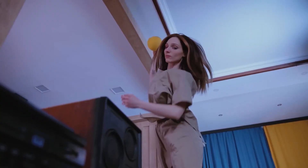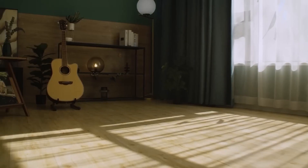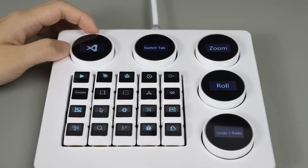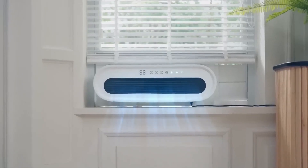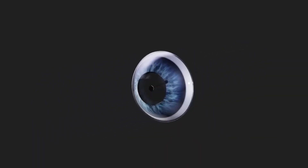Are you tired of the same old boring gadgets and looking for something unique and exciting? Look no further, as we have compiled a list of the top 10 coolest gadgets that are at another level. So without any further ado, let's get started.